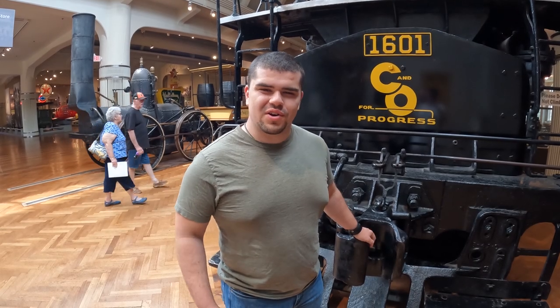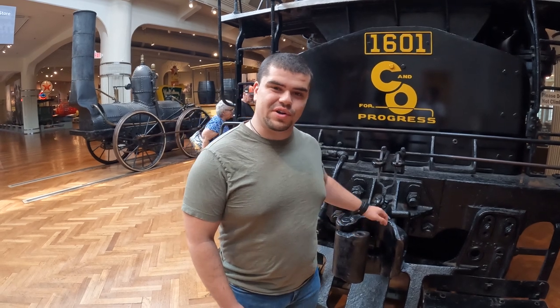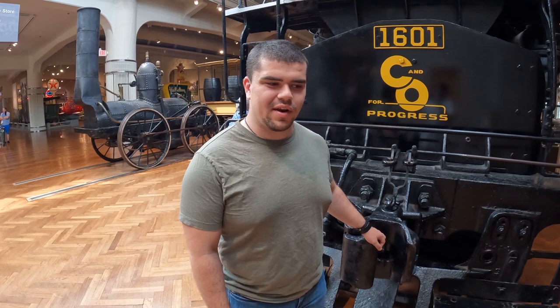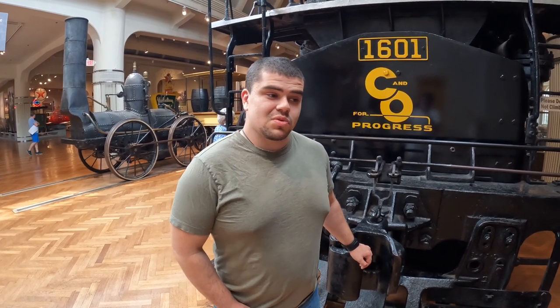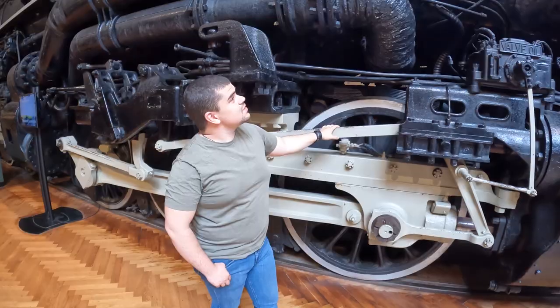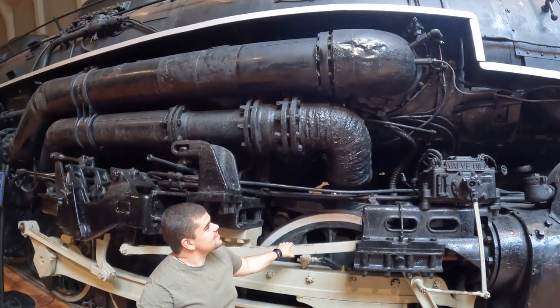Hello everybody and welcome. We are starting a new series on the channel today in which we are coming over to Greenfield Village and Henry Ford Museum, well known to any of you who are local to the Detroit area. We are going through those planes, trains, and automobiles — that wonderful collection they have in both those facilities. We're gonna go from freight to racing and everything in between, so stick with us and I'm sure you'll really enjoy this new series.